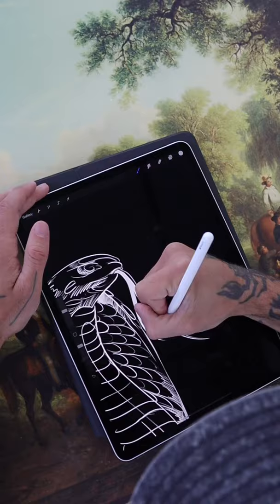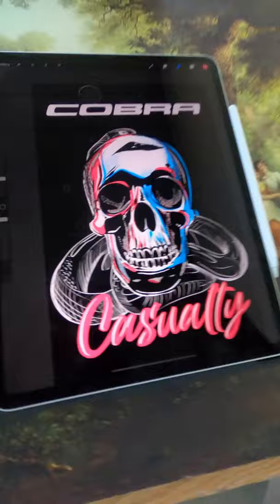I'm going to show you how you can start making your own crypto art using an iPad. I'm going to draw up a design — something crazy. Let's do some Cobra casualties.